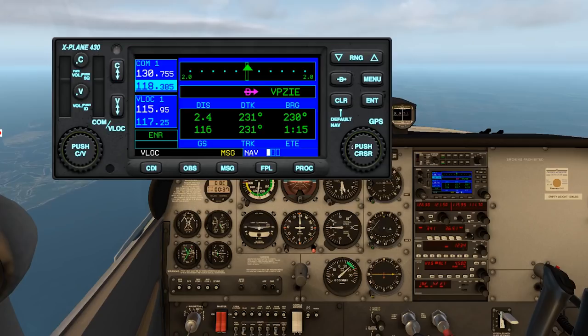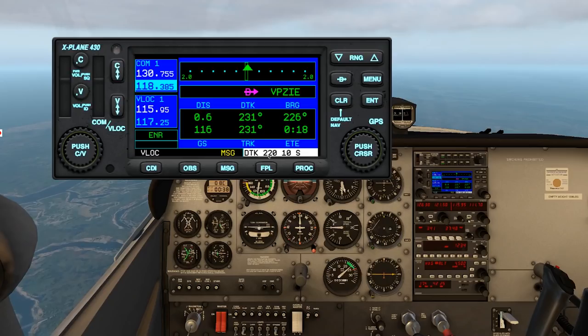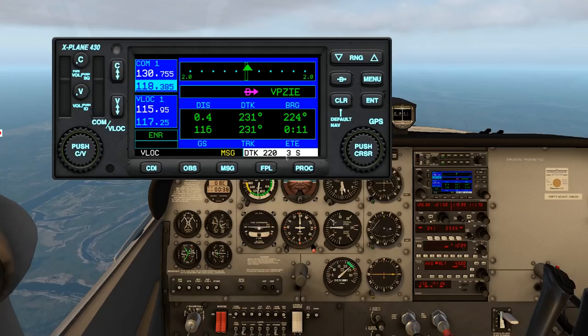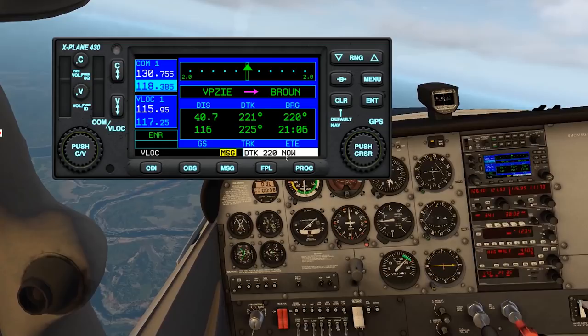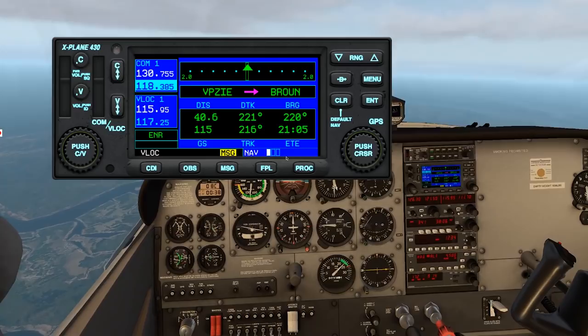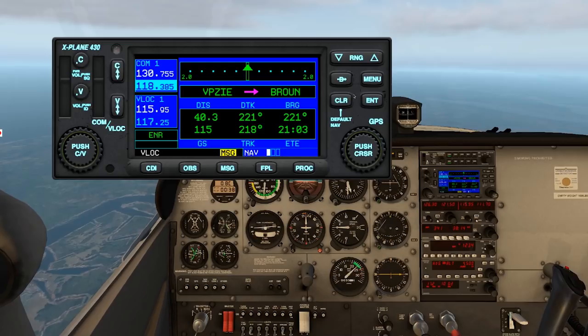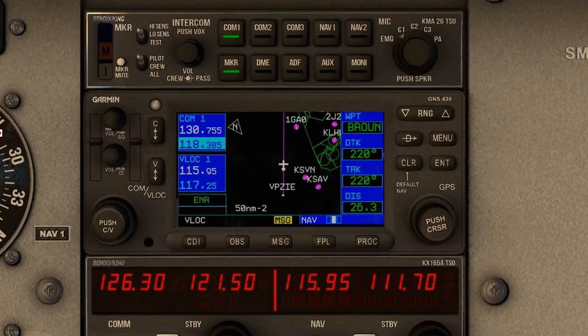Watch what happens as the last minute counts down — look what just popped up: Desired Track 220 with a countdown. The GPS is anticipating our turn so we can get turned onto the course. Watch that countdown — turn 220 now. Set the heading bug to 220 and we're on the new course. Click over to the map — heading over to the Brown intersection. We can fine-tune our heading to make sure our track is exactly as needed.